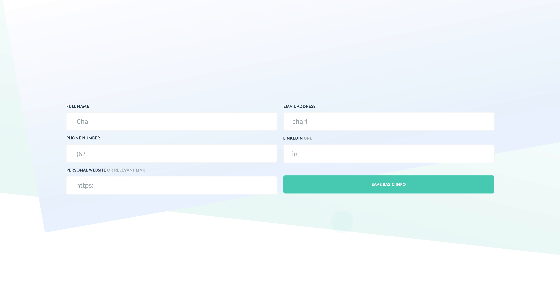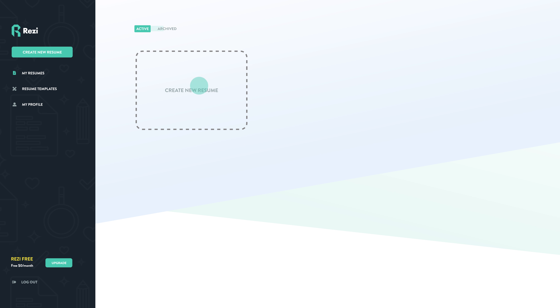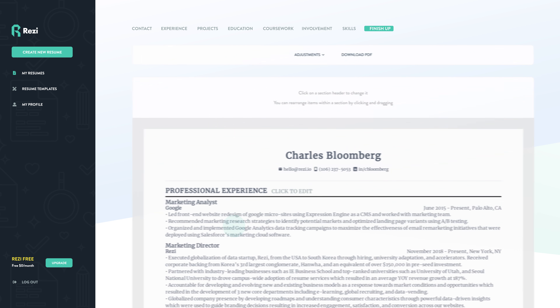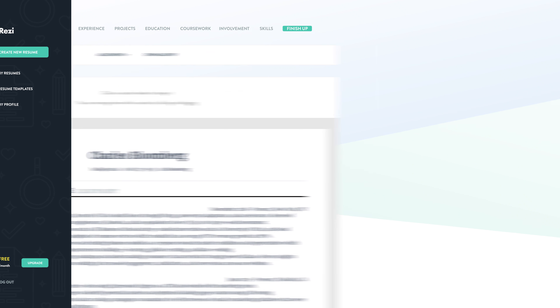Building your resume is done in a straightforward and user-friendly interface without any distractions. Simply navigate through the sections, enter your information, refine your resume, and download directly as a PDF.